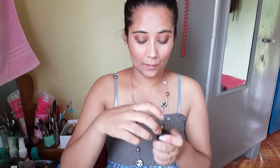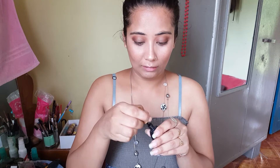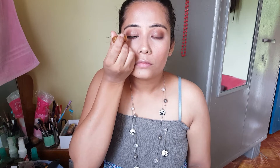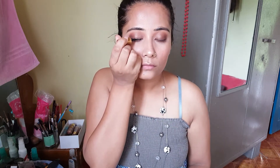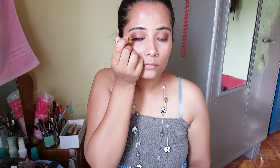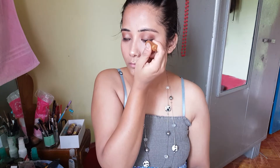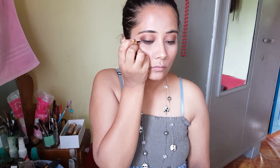Now comes the most scary part — my eyeliner. I'll be using liquid eyeliner because I always use it, so I want it to be fair. How do I even do this? This was a very bad idea; I should have used pencil eyeliner. Okay, I look stupid, I know it.